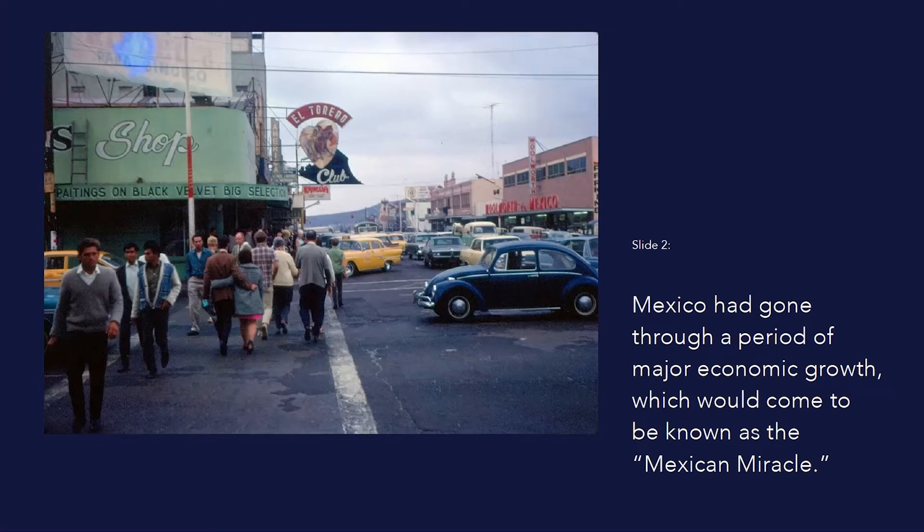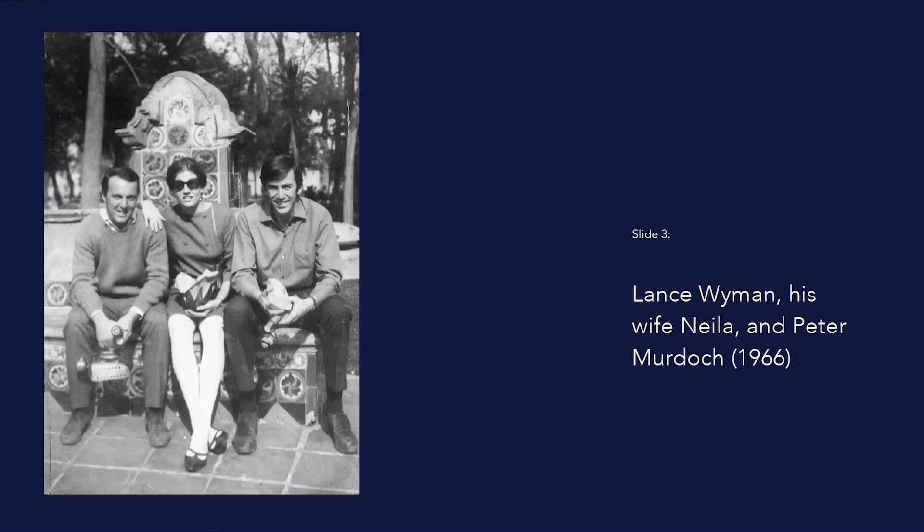In the decades leading up to the 1968 Olympics, Mexico had gone through a period of major economic growth, which would come to be known as the Mexican Miracle. The country had rapidly industrialized and urbanized, and its capital, Mexico City, had grown into an enormous metropolis.